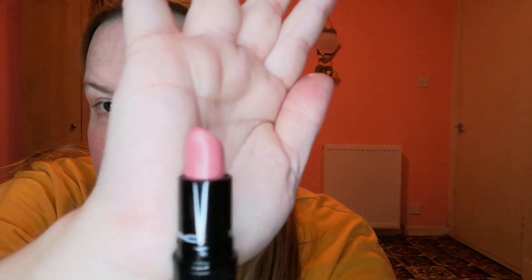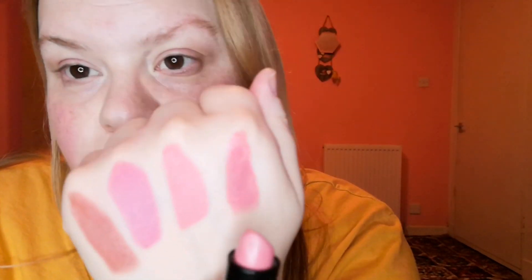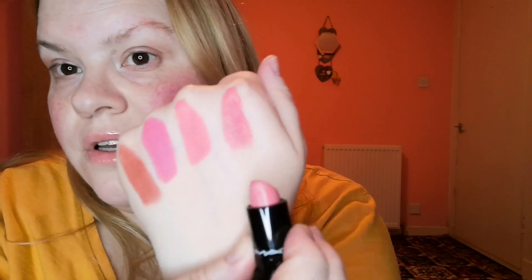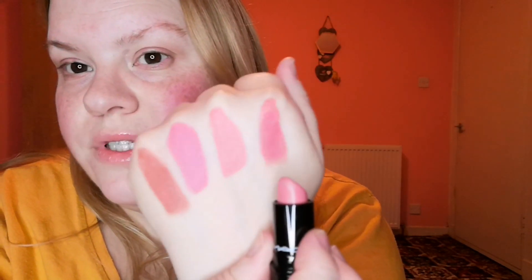Then we have got this one here. This is the shade Daddy's Girl and again it's in the Love Me Lipstick range and it is a nice pinky nude. These are really, really moisturising. So that's this one here. As you can see with these being matte formulations, this one's more moisturising.